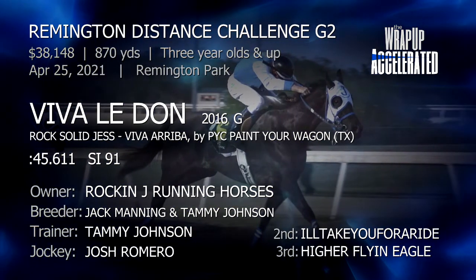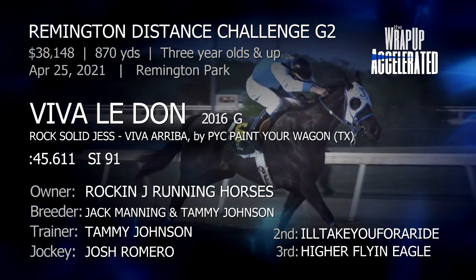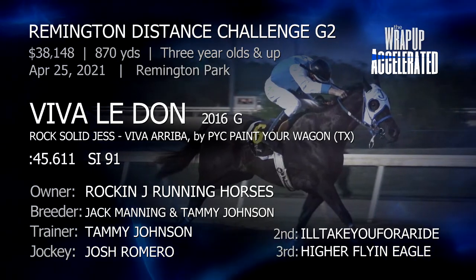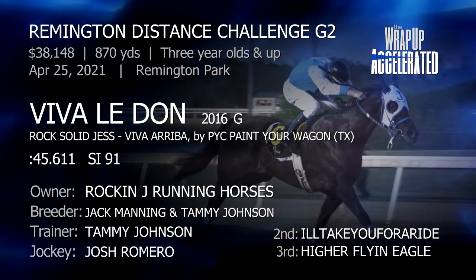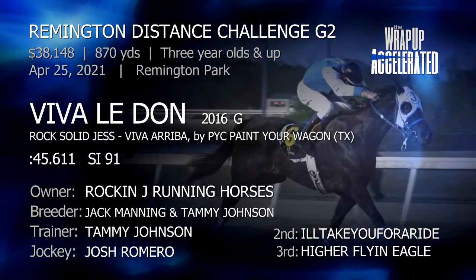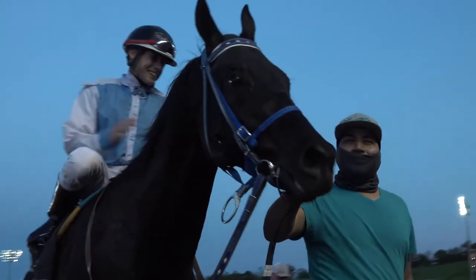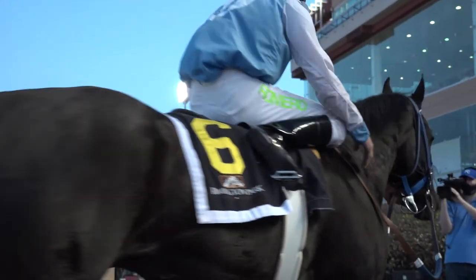He's a gelded five-year-old son of rock-solid Jess and the mare Viva Arriba, who also produced the four-horse in this race, Viva La Rock. Both were bred by Jack Manning and Tammy Johnson, with Johnson the trainer. Interestingly, Johnson trained Madewell in 2018 and 2019. The winner, Viva La Don, has now banked almost $360,000 from seven career wins for Rockin' Jay Running Horses. Winning jockey Josh Romero analyzes his trip.